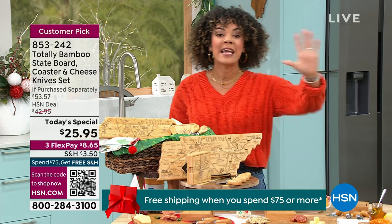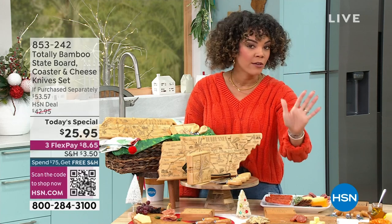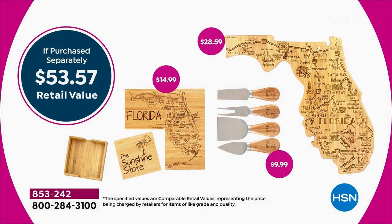Item number 853-242. The value is absolutely incredible — it's a $53.57 value that you're getting at $25.95, and we ship it out to you with a first flex payment of $8 and some change on a card you love shopping with.